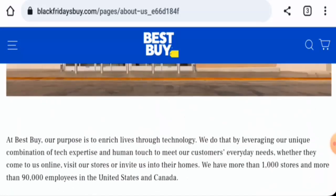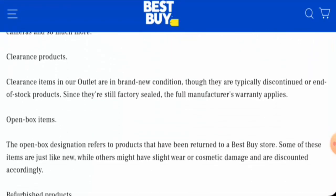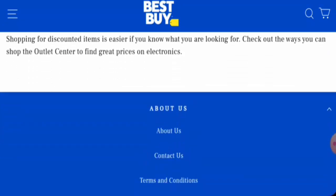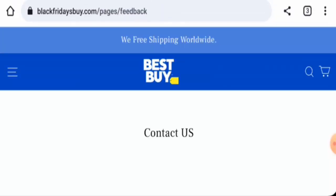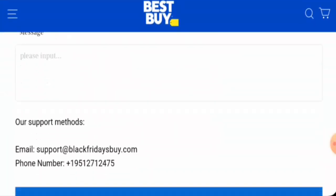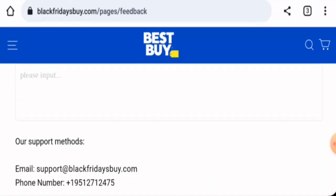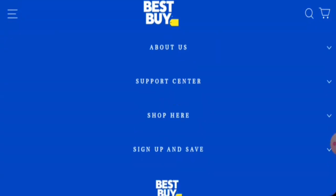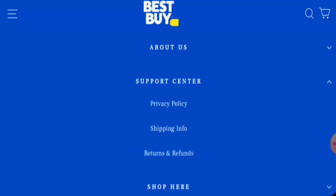Checking the About Us section, they haven't provided any information about the business establishment or the founder's identity. They do have a Contact Us section with an email address and contact number. The email name matches the domain name, but the contact number seems dubious. They also have no social media accounts.